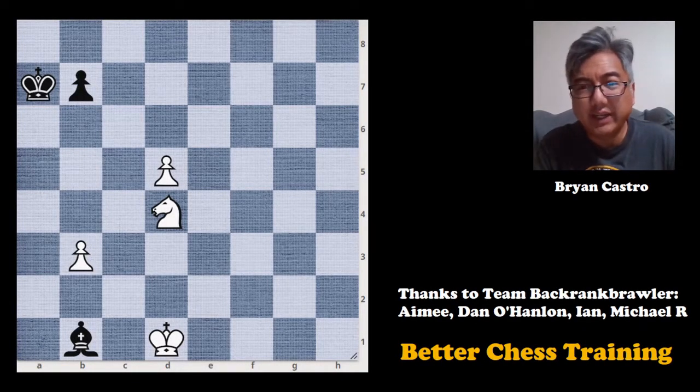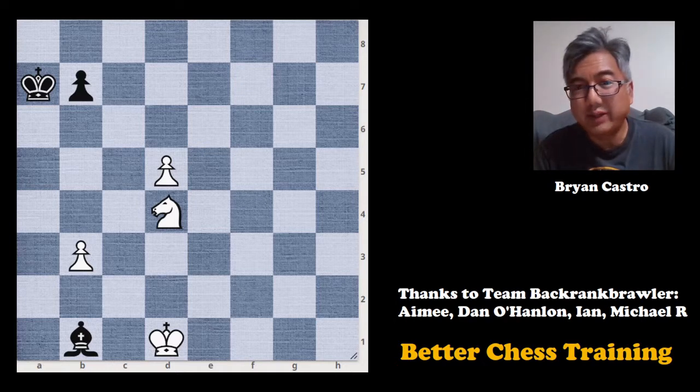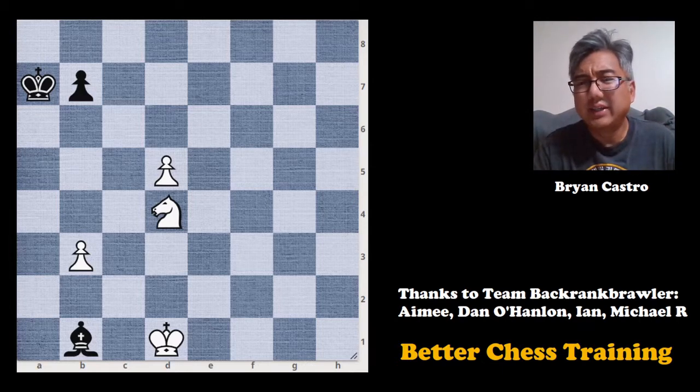Hey guys, Brian here with Better Chess Training, and in today's video we are going to be doing an endgame study composed by Kubel. I've been studying a book by him, and this was composed in 1909. It is white to play and win, and what I recommend you do is pause the video, set up this on a board if you wish, and take 15 minutes to try to solve it, then come back and see the solution.